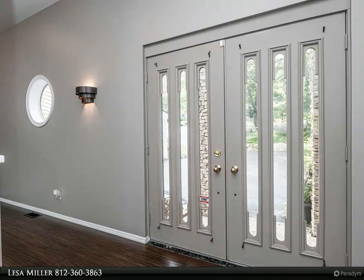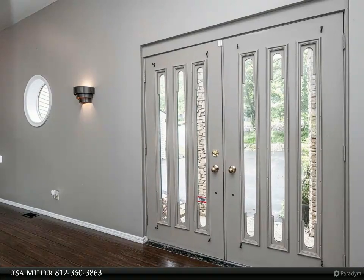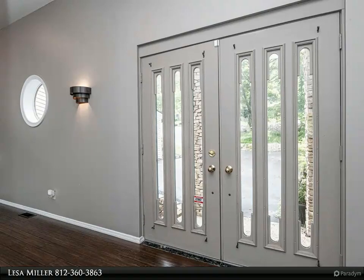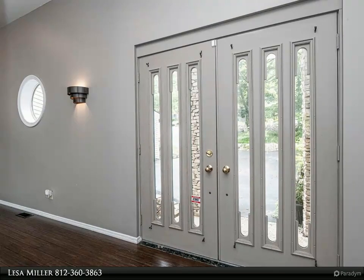The kitchen boasts contemporary euro cabinets with ample counter space and stainless steel appliances — Bosch dishwasher, Thermador downdraft cooktop, and a double wall oven. The pantry and laundry room are all on the main level with easy access to the kitchen.